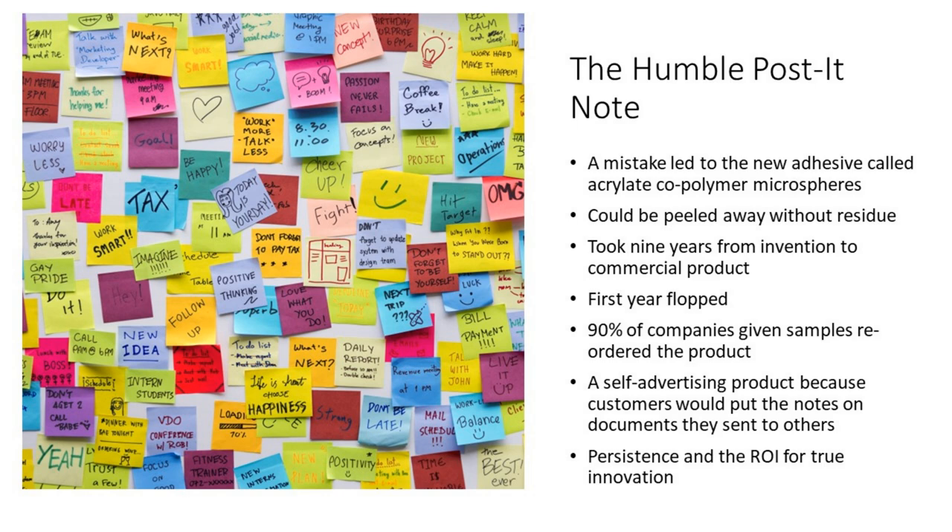Everybody uses them. It took 9 years from this invention to a commercial product, and when it was launched, it actually flopped in its first year. Then, in a last resort effort to turn this invention into a product, they sent out a bunch of free samples. It turns out that 90% of the companies that received samples reordered the product.